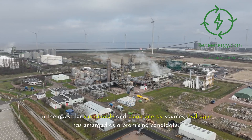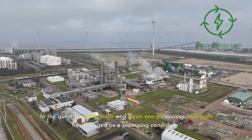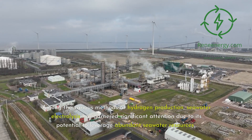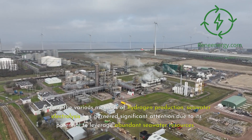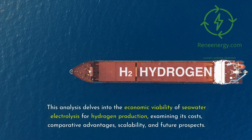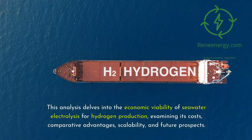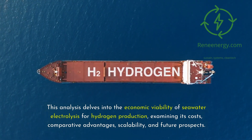In the quest for sustainable and clean energy sources, hydrogen has emerged as a promising candidate. Among the various methods of hydrogen production, seawater electrolysis has garnered significant attention due to its potential to leverage abundant seawater resources. This analysis delves into the economic viability of seawater electrolysis for hydrogen production, examining its costs, comparative advantages, scalability, and future prospects.